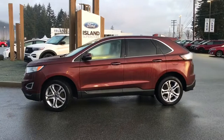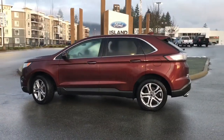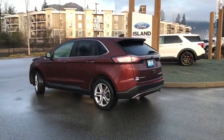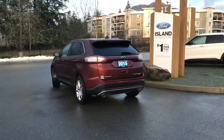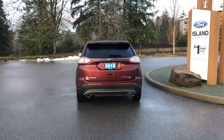Today we're looking at a 2015 Edge Titanium in Bronze Fire, black leather interior seating for five, four doors and a hatch with a 3.5 litre V6 engine. It's all-wheel drive with an automatic transmission. It also has a backup camera, heated and cooled seats, a CD player, as well as Bluetooth.